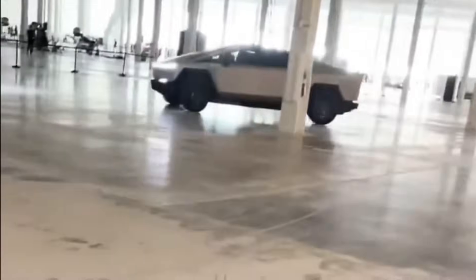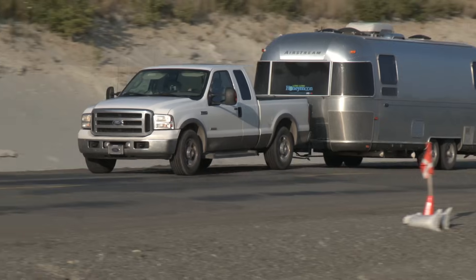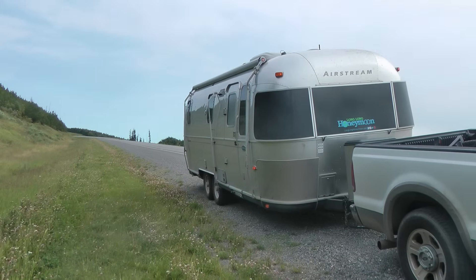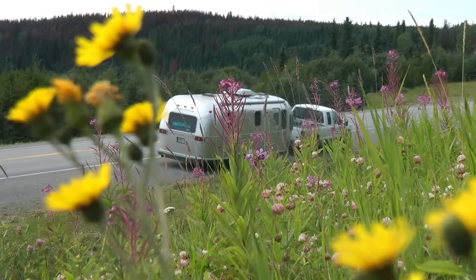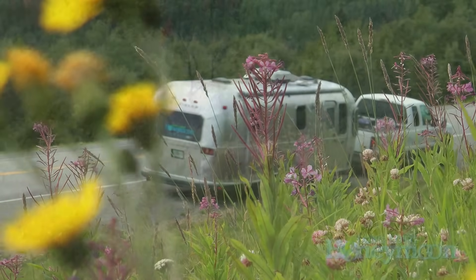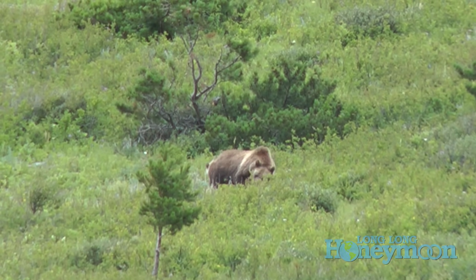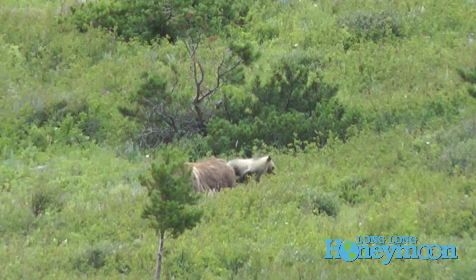A tighter turning radius is a benefit not only in driving and maneuvering around town but also when towing. I recall towing up the Alaska Highway where I had to perform a U-turn because I saw bears along the side of the road and wanted to turn our entire hitched rig around. That will be much easier in a Cybertruck because of the tighter turning radius. The 48-volt electrical system also has some other massive advantages.